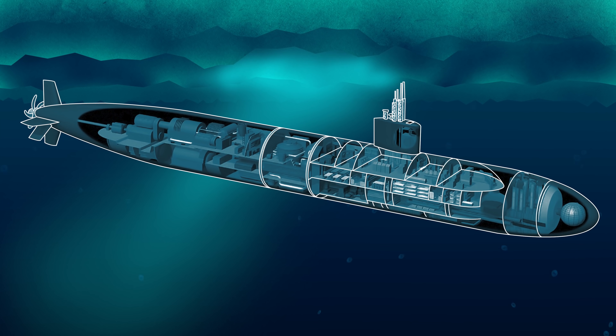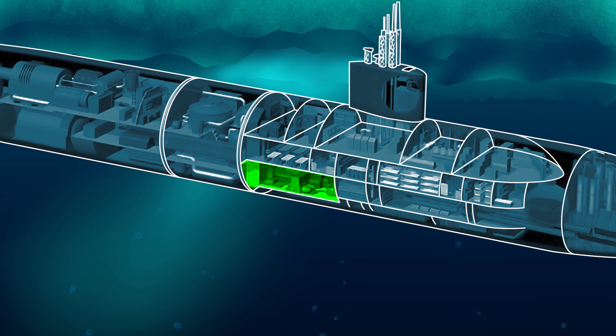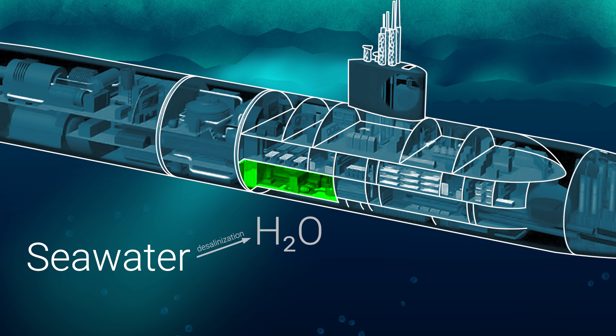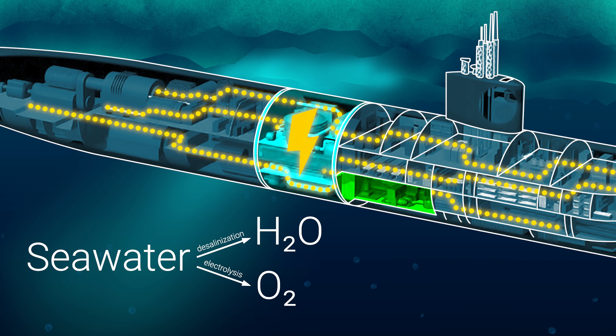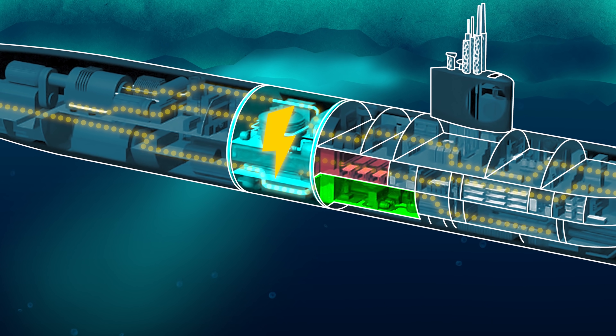The limiting factor on how long a nuclear submarine can stay submerged is the crew's stomach. A U.S. Navy nuclear submarine has technology that allows it to stay submerged for an incredible amount of time. It can make its own fresh water, it can even generate its own air, and the reactor that generates the power to sustain these systems can operate for years. But it can't grow food. So what do they do?